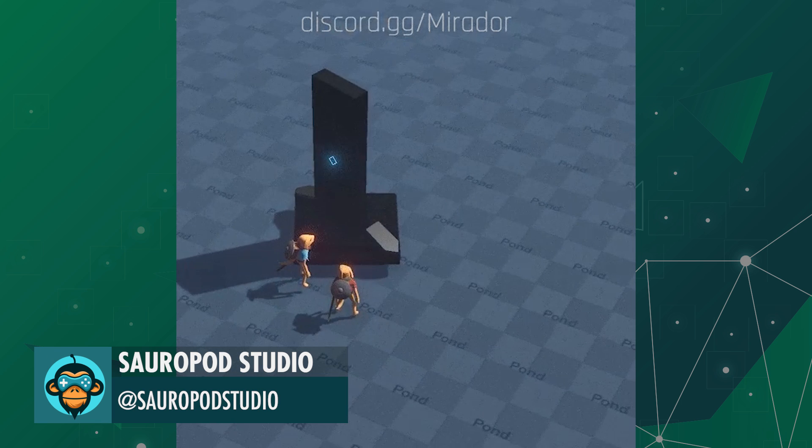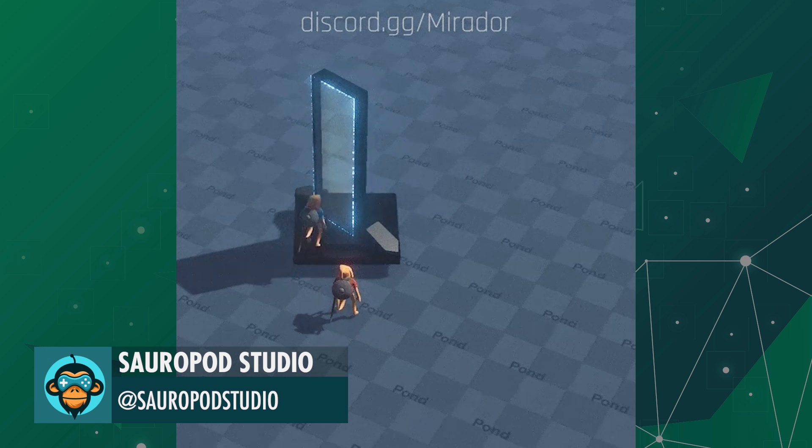Soropod Studios has this amazing new portal effect that is applied only to multiple characters.